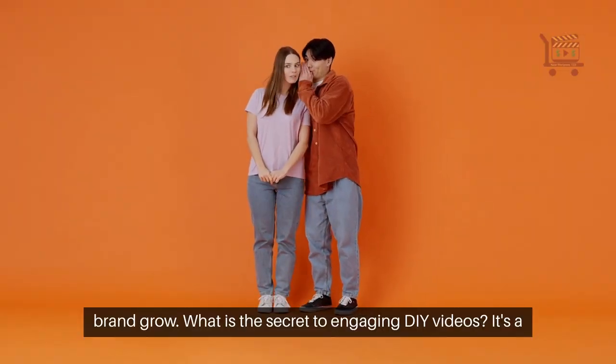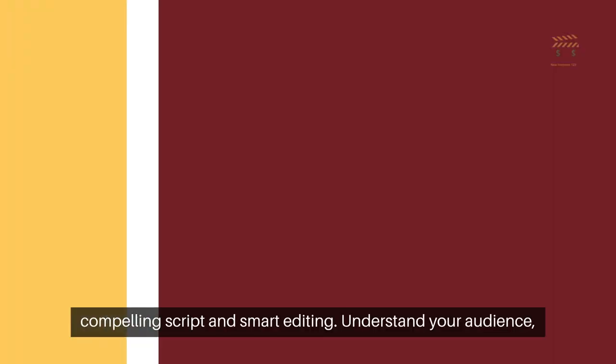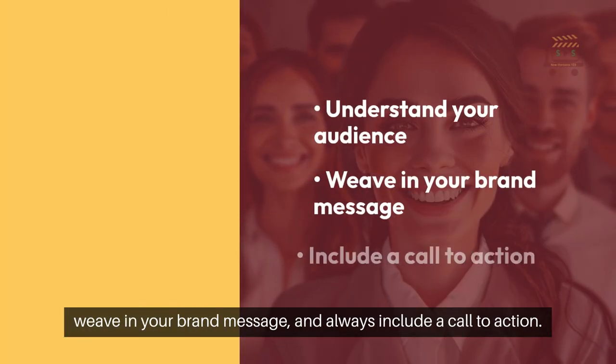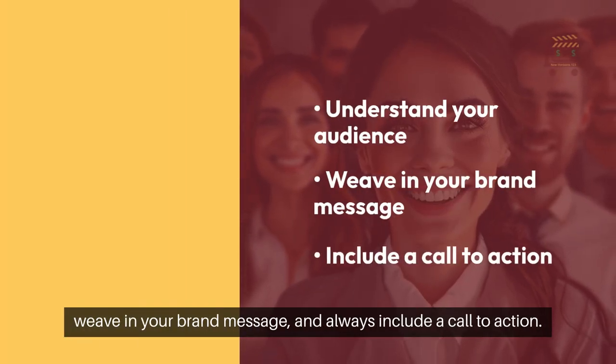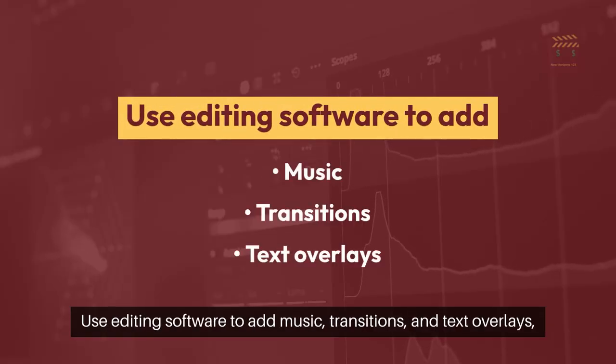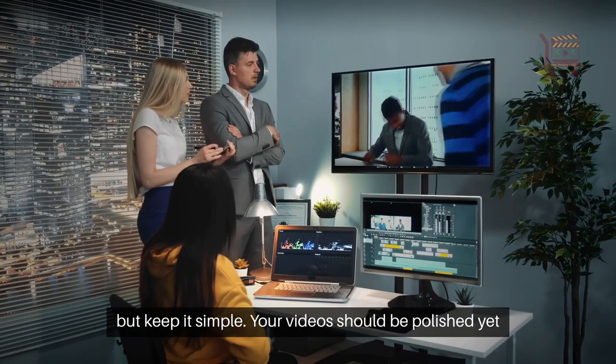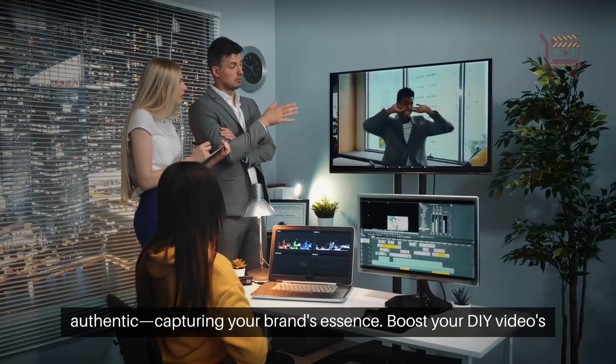What is the secret to engaging DIY videos? It's a compelling script and smart editing. Understand your audience, weave in your brand message, and always include a call to action. Use editing software to add music, transitions, and text overlays, but keep it simple. Your videos should be polished yet authentic, capturing your brand's essence.